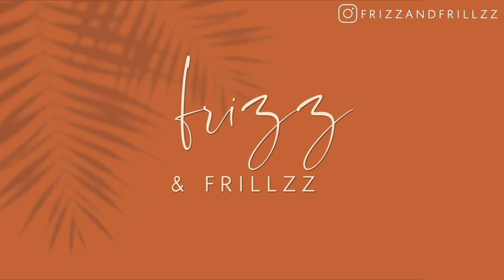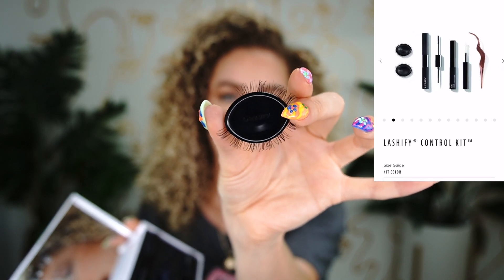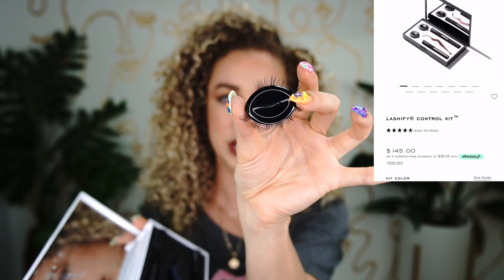When you start with Lashify, you normally begin with a control kit. They look like this and have individual groupings — I think there are 10 groupings on each one. For the control kit you can choose between A, B, or C styles, which are different lengths and types. They go all the way up to triple D. My favorite is the C's — they look really natural and have a nice curl.